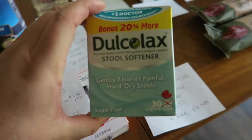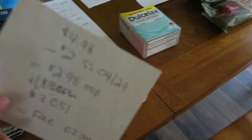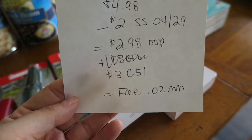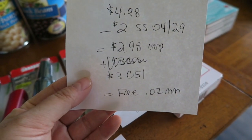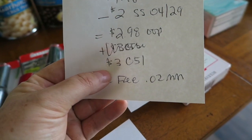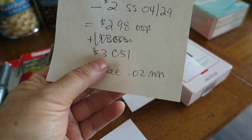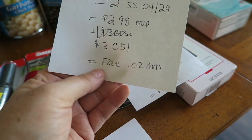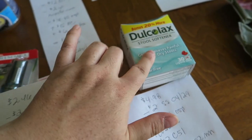Another thing I grabbed was the Dahlkollax — I grabbed this one. This product was $4.98. I used a $2 coupon from the 04/29 Smart Source, which dropped it down to $2.98 out of pocket. Checkout 51 has a $3 rebate which I will get, making it free plus a $0.02 moneymaker. So very happy that that one is back.